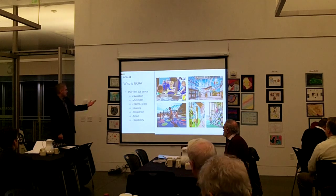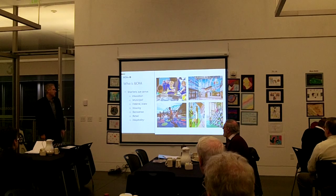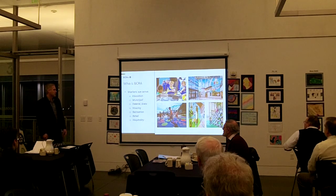The markets that we serve are a number of markets: education, municipal, federal and state work. We do a lot of housing, recreation of all types — I'll explain that a little bit more — retail, and then hospitality.